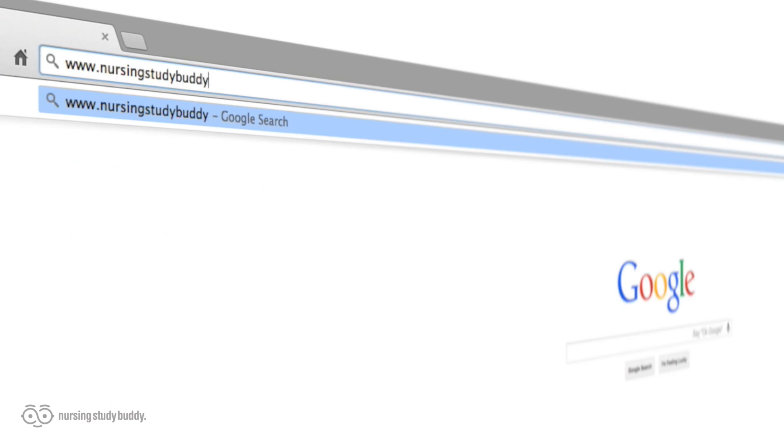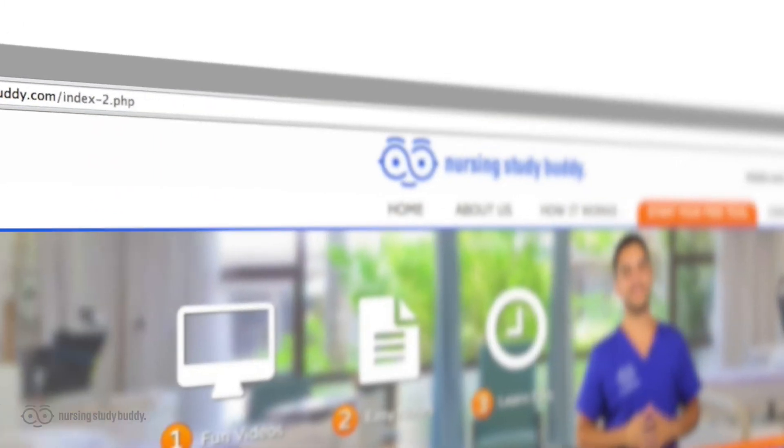So if you're a pro, wiz, Einstein, or even Stephen Hawking's nephew and have no trouble studying and acing your tests and quizzes, nursingstudybuddy.com is not for you. With new videos being added every week, what are you waiting for? Visit nursingstudybuddy.com and sign up for a one-day free trial and put some free time back in your life by cutting down your study time while improving your test scores. We'll see you there.